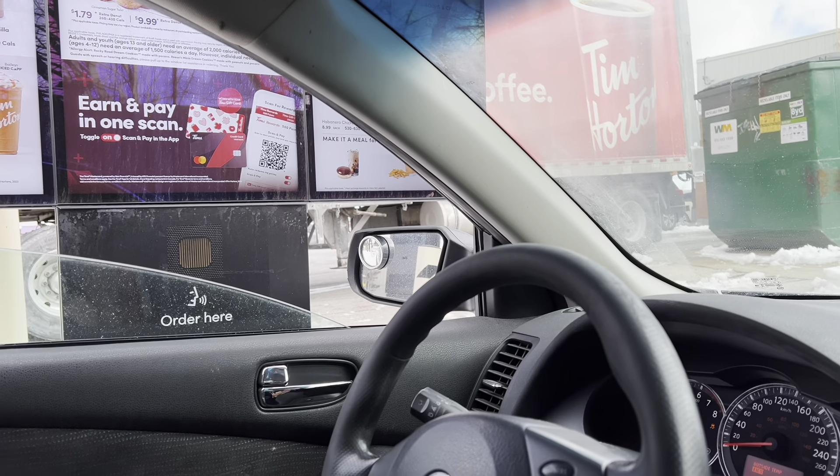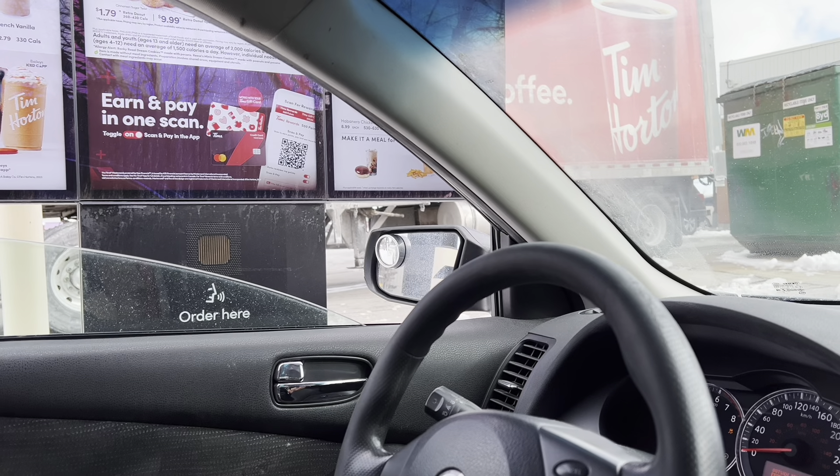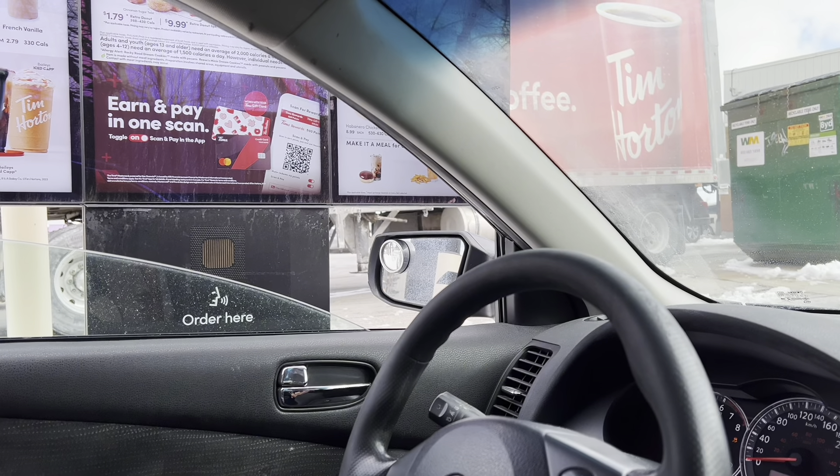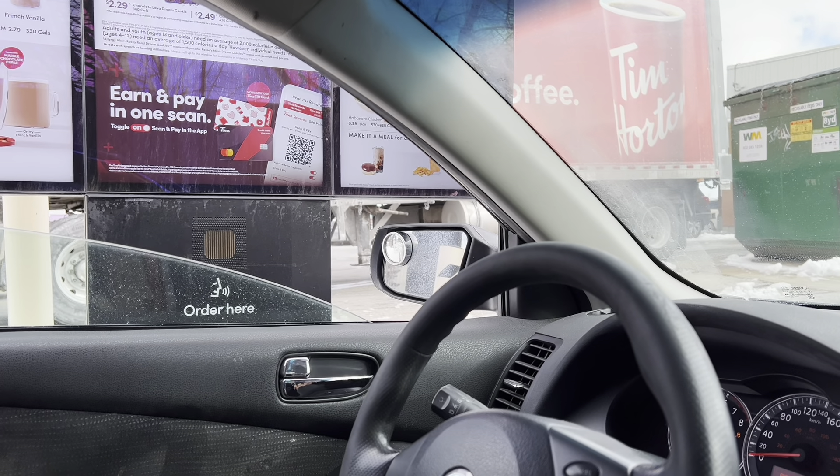We are back now at Tim Hortons because we are very hungry. We ordered two egg and cheese croissants, slightly grilled.